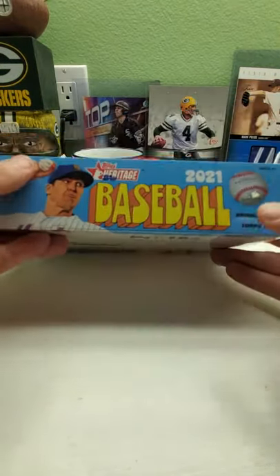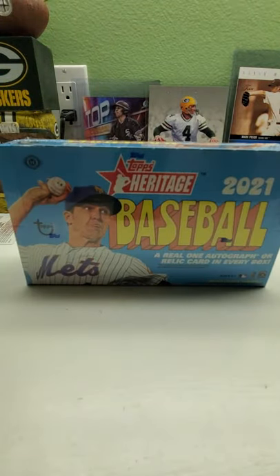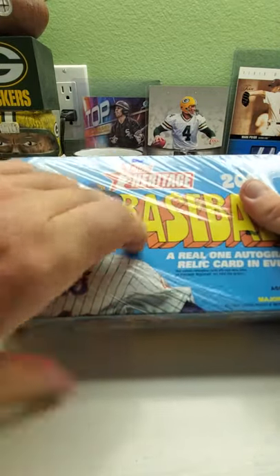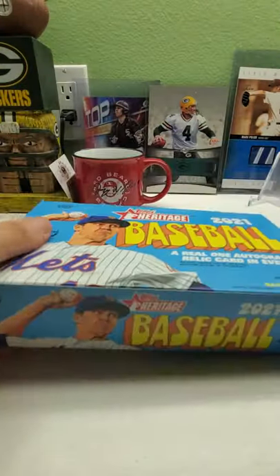Here we go — let's bring back the 1972 Topps design, which I actually like. That's why I don't mind opening this Heritage. Heritage is growing on me, but I still like Archives a little bit better because you have a chance to get three different sets in one, and some of the older players look really cool in Archives with the newer sets. Sit back, relax, crack open a beer or pour yourself a coffee — whatever you like to drink. I picked up this box the other day.